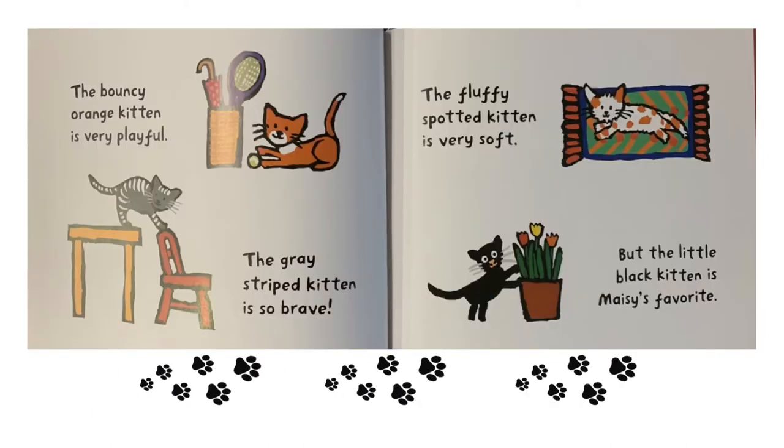The bouncy orange kitten is very playful. The gray striped kitten is so brave. The fluffy spotted kitten is very soft. But the little black kitten is Maisie's favorite.